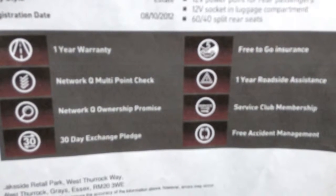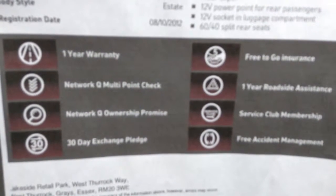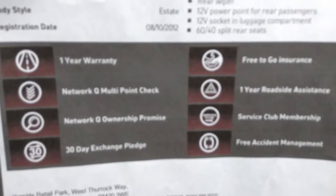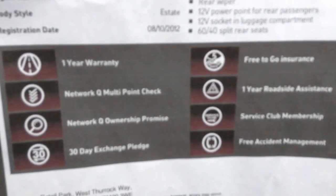Our Network Q package for this vehicle includes a 1 year warranty, Network Q multipoint check, Network Q ownership promise, 30 day exchange pledge, free to go insurance, 1 year roadside assistance, service club membership, and free accident management.